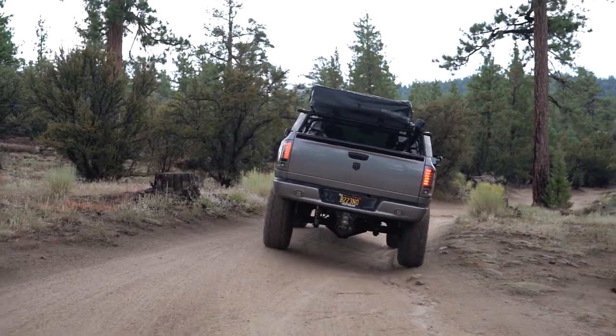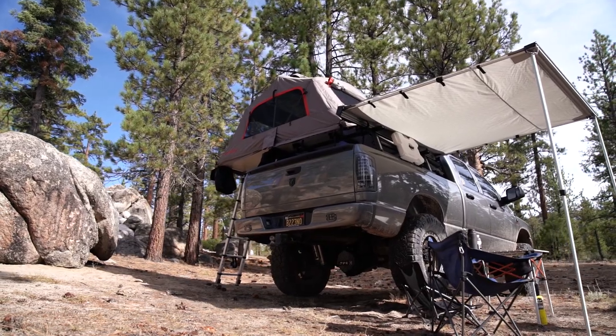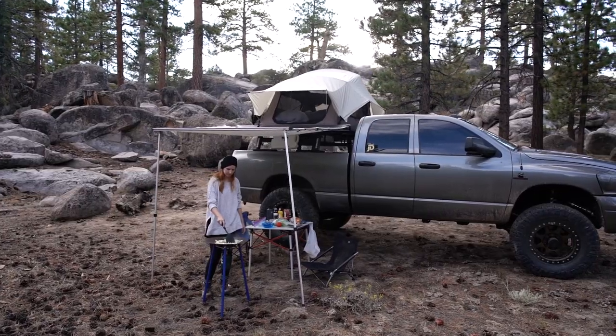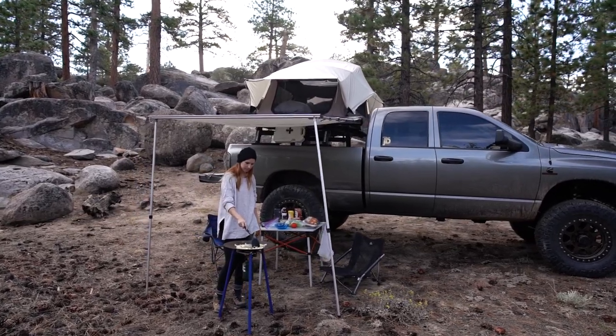The other part of this tent setup that's cool is the Slim Shady Awning. It clamps onto the side of the crossbars and is a small awning that pulls out and covers up my chairs, my whole kitchen setup, whatever else I want to cover from the sun. It's a really nice little addition to keep the campsite more pleasant in the middle of the day when the sun is hot.